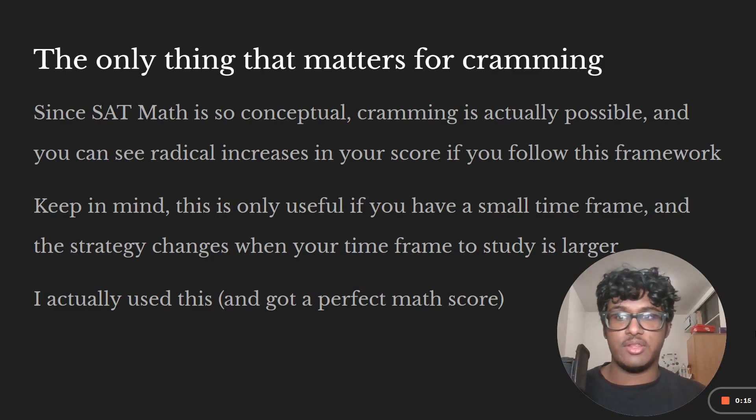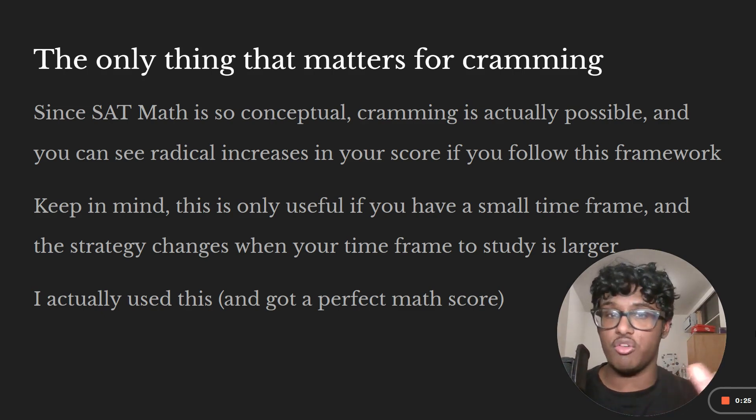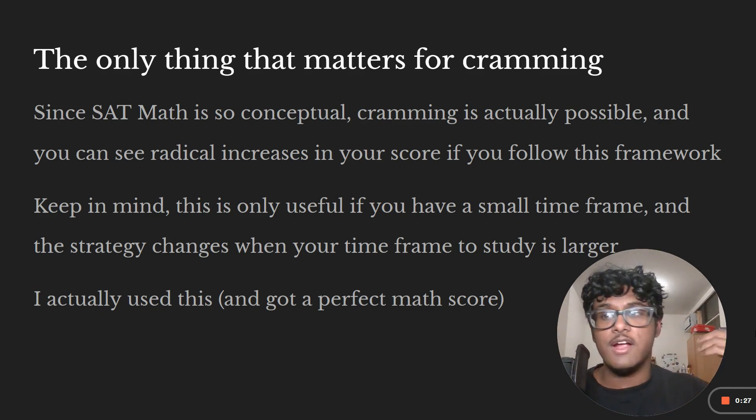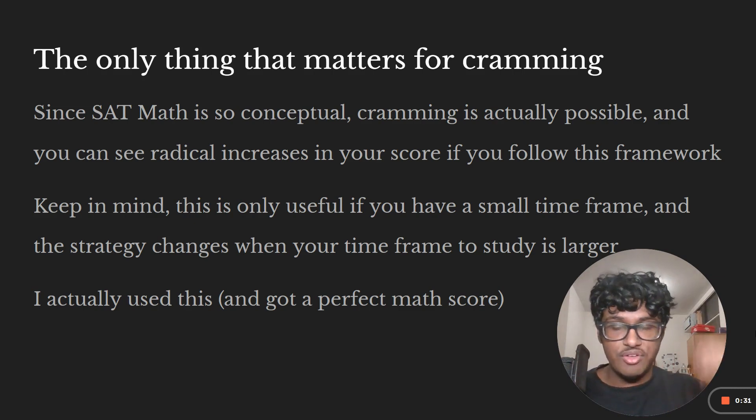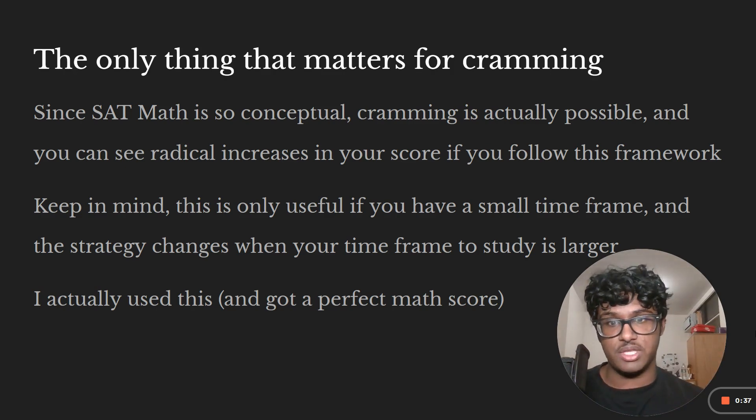The only thing that matters for cramming on the SAT is the actual concepts. Since SAT math is so conceptual, you can actually cram for the SAT and see huge increases in your score, even in a small timeframe. Unlike reading, which is not conceptual and requires more time to improve, math is conceptual. It's not really about the time, but just whether you understand the concept or not, and if you have enough practice with it.